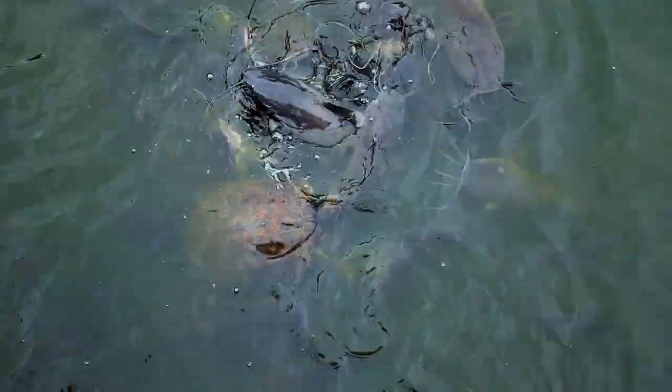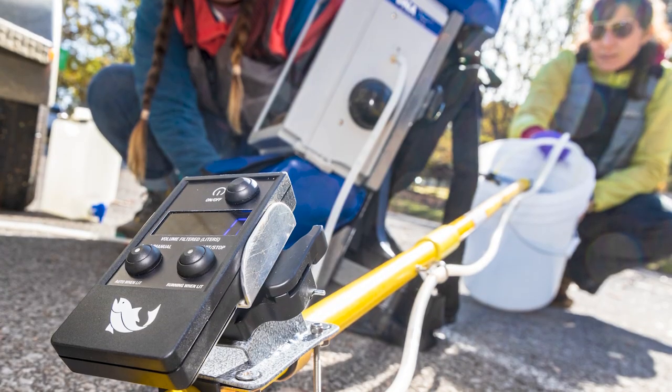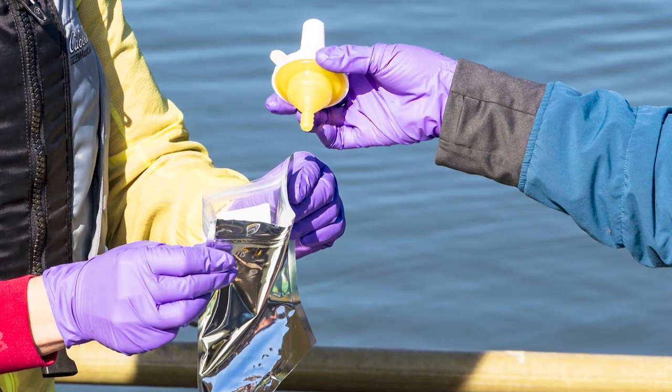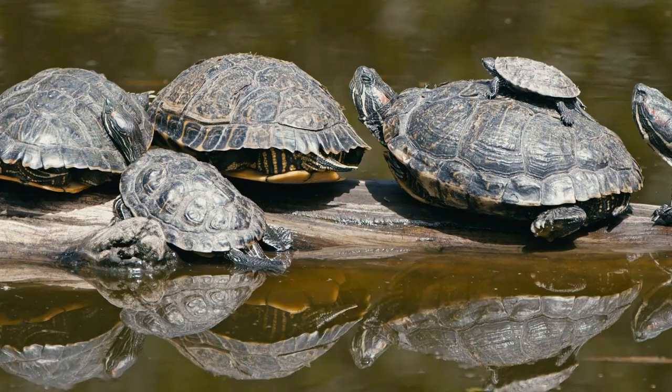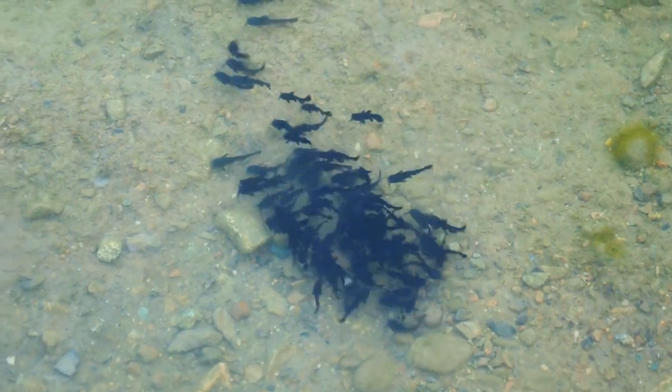eDNA is environmental DNA that organisms put off into the environment through ordinary processes. Right now you and I are producing eDNA into the air, and we can go out into the environment and collect this eDNA using different sampling methods. We can sample water, soil, air, even honey to look at what organisms are living around those areas and how many individuals of those organisms there are.